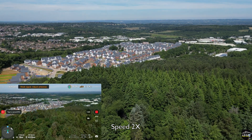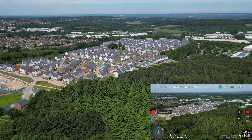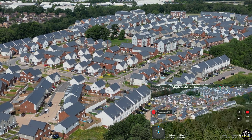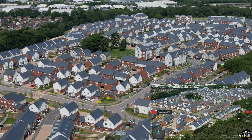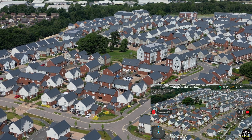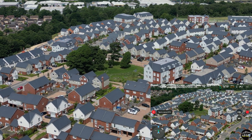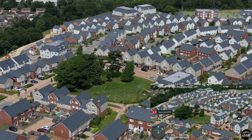Now the signal is getting back — I have two bars of signal. I'm getting back the live feed! That's good. The signal is looking better, still at two bars. I reduce the altitude a little bit to see how the signal performs while heading back.